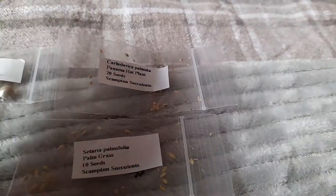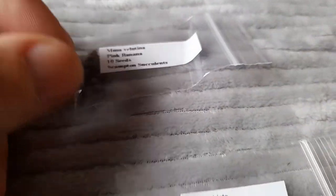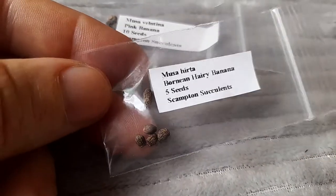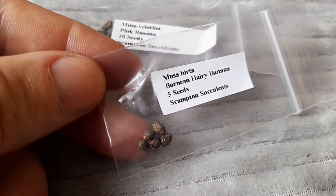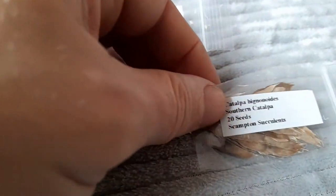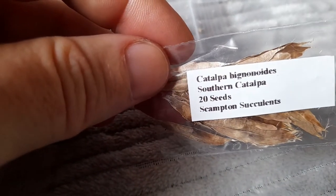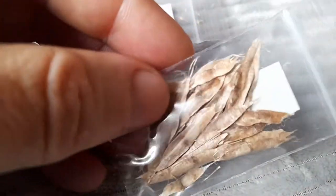If anyone's tried any of these and had success, let me know. We've got some banana here as well - Musa - so that is like the pink flower banana. And we've got this one which I was quite intrigued with: hairy banana. Apparently the bananas are actually hairy, as the name might suggest. We'll certainly give them a try. I think it's a fairly dwarf species, so yeah, it's always worth a go trying something different.